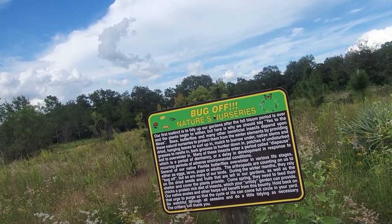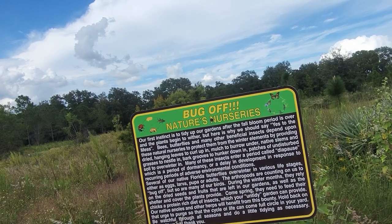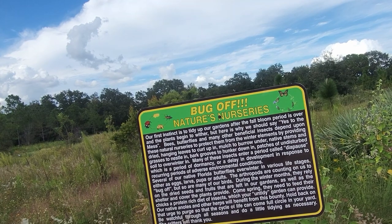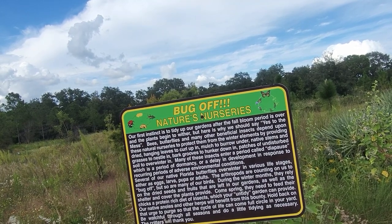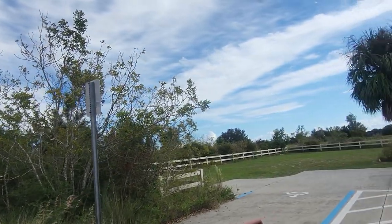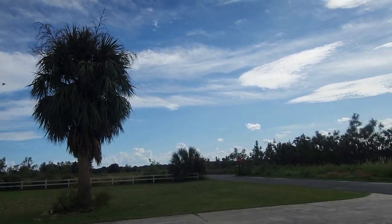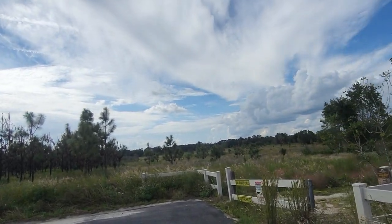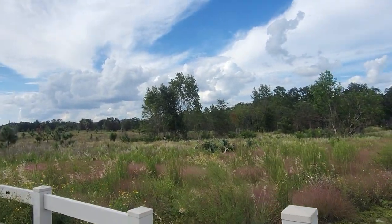Since I'm trying to grow a garden, I'm going to read this sign. Our first instinct is to tidy up our gardens after the fall bloom period, but here's why we should say yes to the mess: bees, butterflies, and many other beneficial insects depend upon these natural nurseries to protect them from winter elements — dried hanging leaves to curl up in, mulch to burrow under, native stems and grasses to nestle in. Also, mulched leaves are a natural fertilizer for your yard. I have millions of leaves coming down at my house and I'll be mulching my gardens with them this year.